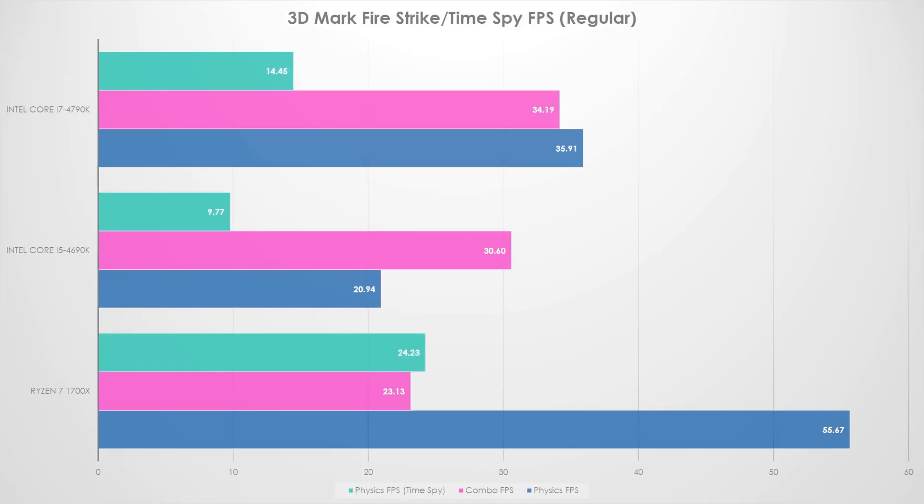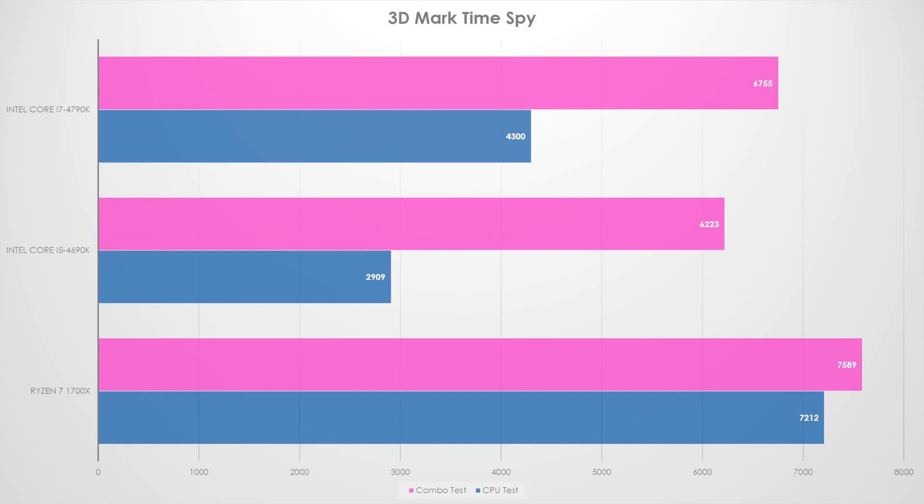Next is 3DMark Fire Strike and Time Spy FPS results — a very similar story. The 1700X ran away with the physics score, and Time Spy also ran away with it. The combo score also fell due to the memory controller issue. Still very, very impressive — I did not expect these results. On the actual raw scoring for the combo test and CPU test, the 1700X won pretty well across the board. Definitely expect that with the raw horsepower difference.